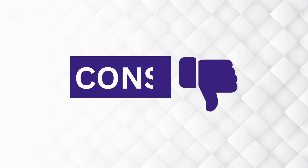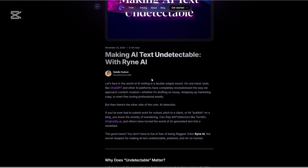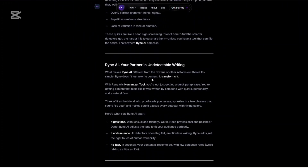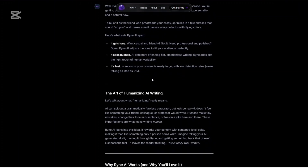As for the cons: the free plan is limited, so you can't rely on it long term. It's great for academic and professional work but less suited for casual or conversational content. And like any AI tool, it's not perfect — always double-check citations and facts.